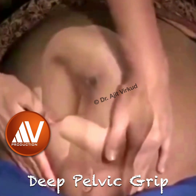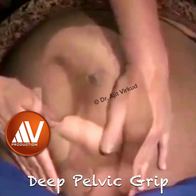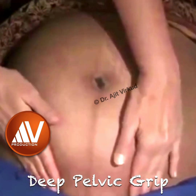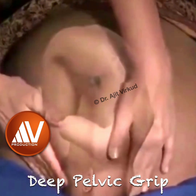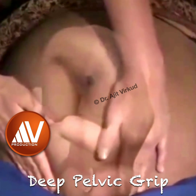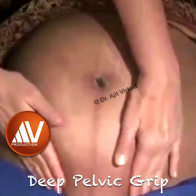The description of normal findings on Deep Pelvic Grip is as follows. The findings of Pelvic Grip are confirmed. The cephalic prominence is on the opposite side of the back, indicating that the head is well flexed and the presenting part is vertex. By inference, the cephalic prominence which is felt is the sinciput.